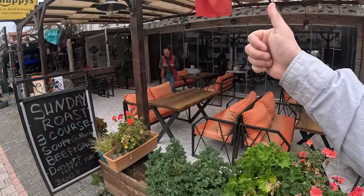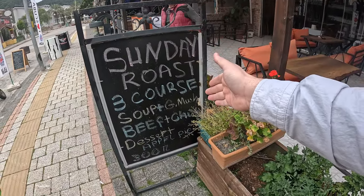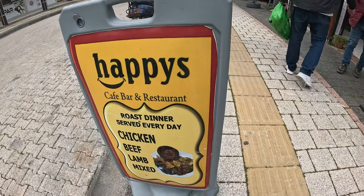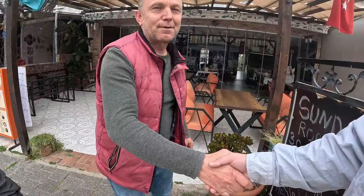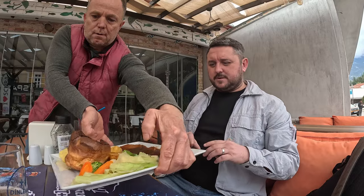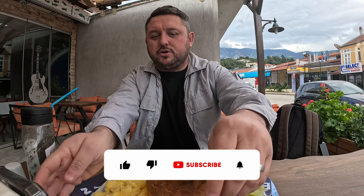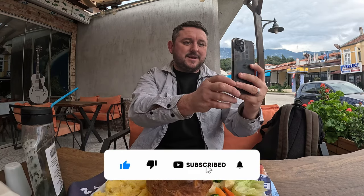Sunday roast — three courses: soup, beef or chicken plus a dessert — 300 Turkish lira. Insane. We thought it was Sunday dinner only on a Sunday, but it's seven days a week. So Sunday roast dinner, three courses — starter, main, and dessert — all for 300 Turkish lira. Next week we have the Sunday dinner at Happy's restaurant in Hisaronu, with mint sauce on the side. Happy days. Subscribe if you're on YouTube.